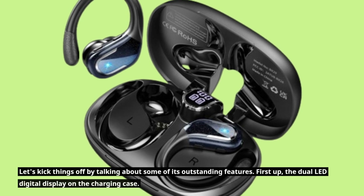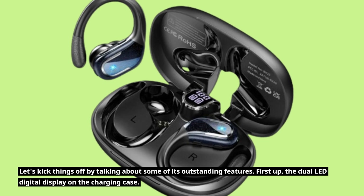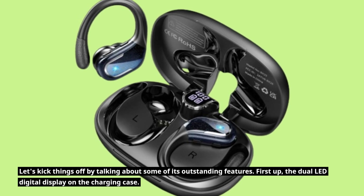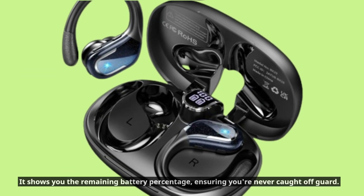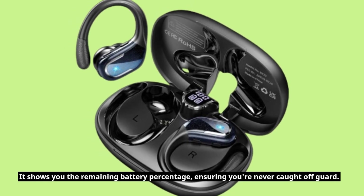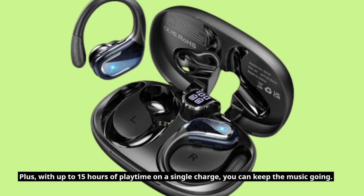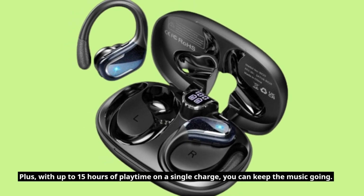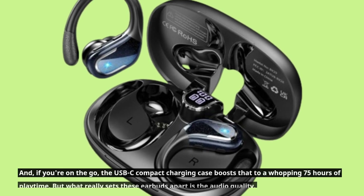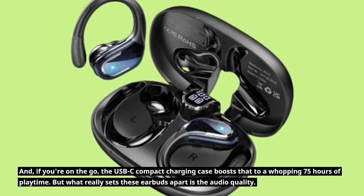Let's kick things off by talking about some of its outstanding features. First up, the dual LED digital display on the charging case. It shows you the remaining battery percentage, ensuring you're never caught off guard. Plus, with up to 15 hours of playtime on a single charge, you can keep the music going. And if you're on the go, the USB-C compact charging case boosts that to a whopping 75 hours of playtime.